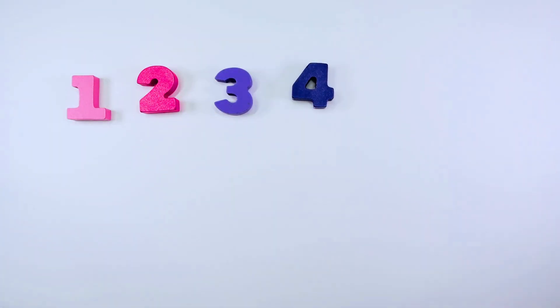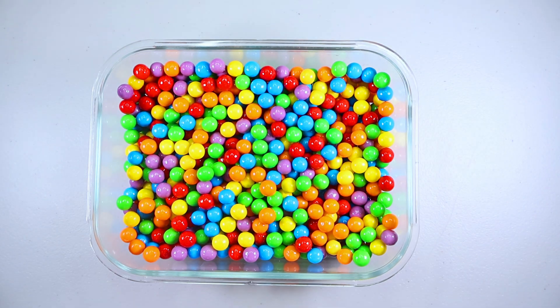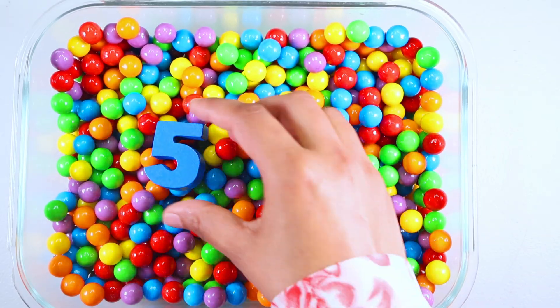Let's find our next number. We have got gumballs in here. Let's see what's inside. Oh, we got our number five.